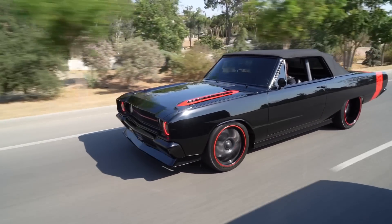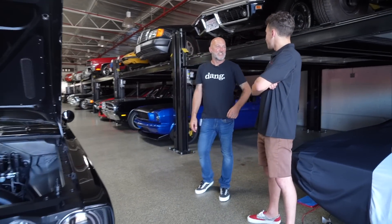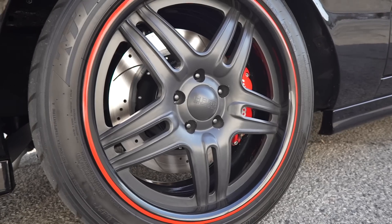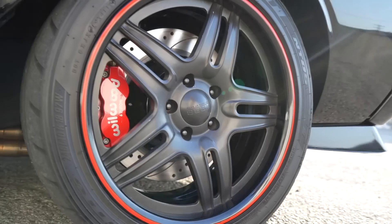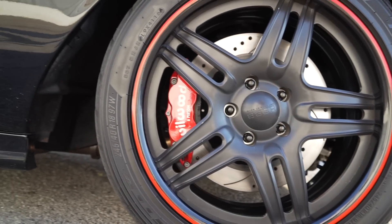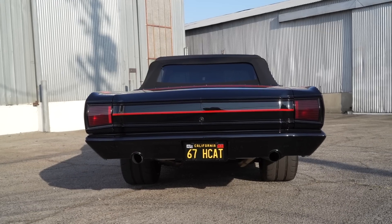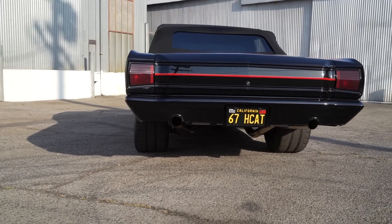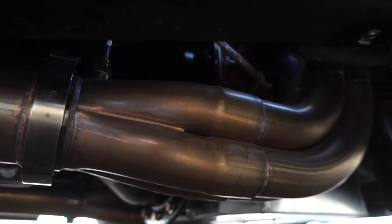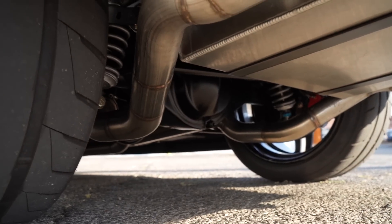For the wheels, we went with Hot Rods by Boyd — Boyd Coddington. Everyone's got the HREs or the Forgelines, but we had Boyd custom make these. We've got 18s in the front, 20s in the back, with 315s in the back and 245s in the front. Dominator did a three-inch stainless exhaust all the way through — it idles with a good throatiness and when you get on it, it just opens up.